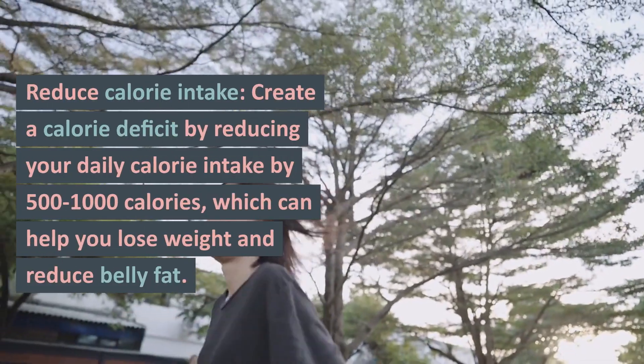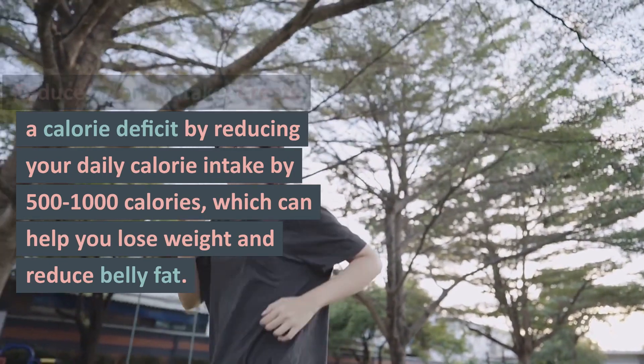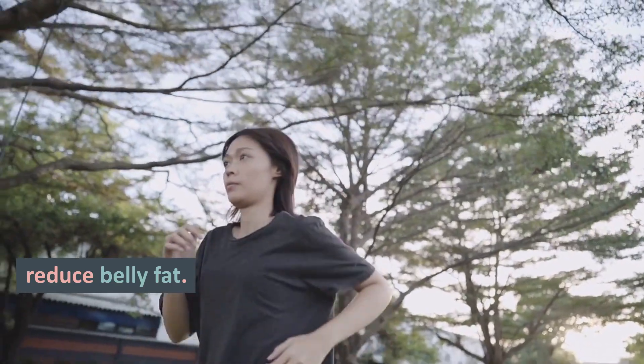Reduce Calorie Intake. Create a calorie deficit by reducing your daily calorie intake by 500 calories, which can help you lose weight and reduce belly fat.